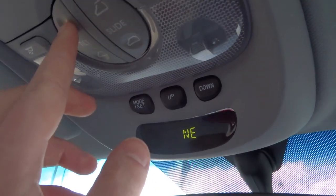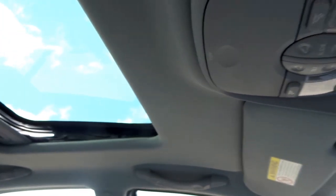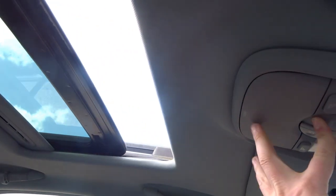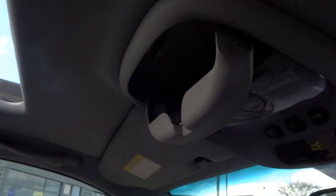Up top you've got a compass, and then a tilt-and-slide sunroof. Opening the blind — as you can see it's fully operational. There's even storage for your sunglasses.